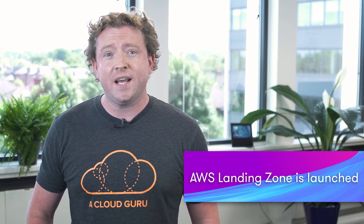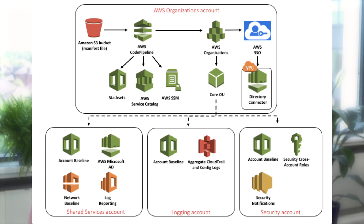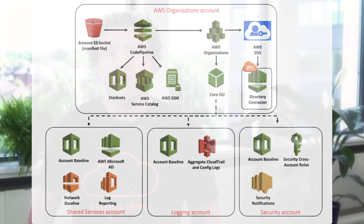A new service called AWS Landing Zone has just been launched, allowing you to quickly set up a multi-account AWS environment using AWS best practices. By default it sets up four separate AWS accounts: a security account, a shared services account, a logging account, and an AWS Organizations account. You can even enable single sign-on across all four accounts to make logging on very simple. AWS Landing Zone is delivered by the AWS Solutions Architecture team and the AWS Professional Services team. You can sign up by checking out the link below.